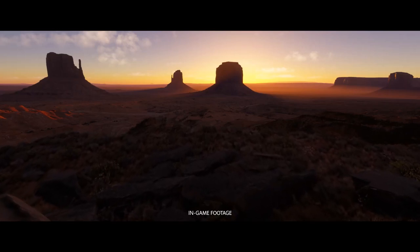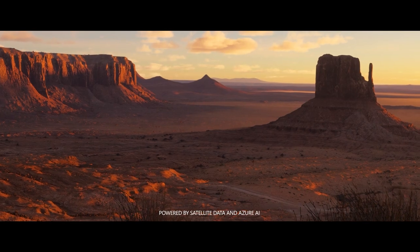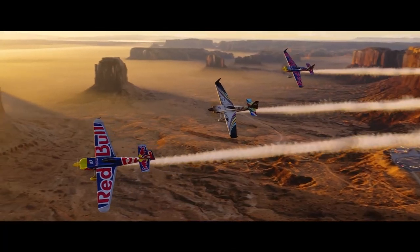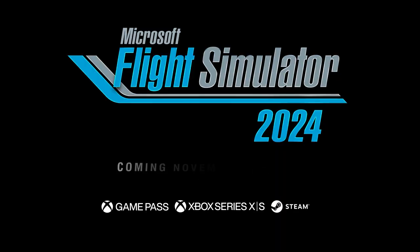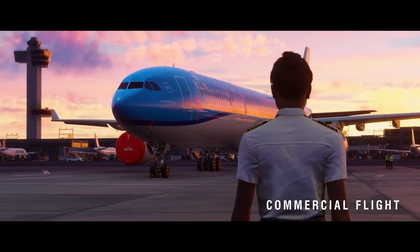Welcome back to the channel. We've got some very exciting news straight from the Xbox showcase: Microsoft Flight Simulator 2024 now has a release date. Mark your calendars for November 19th, that's when we'll get our hands on Microsoft Flight Simulator 2024.